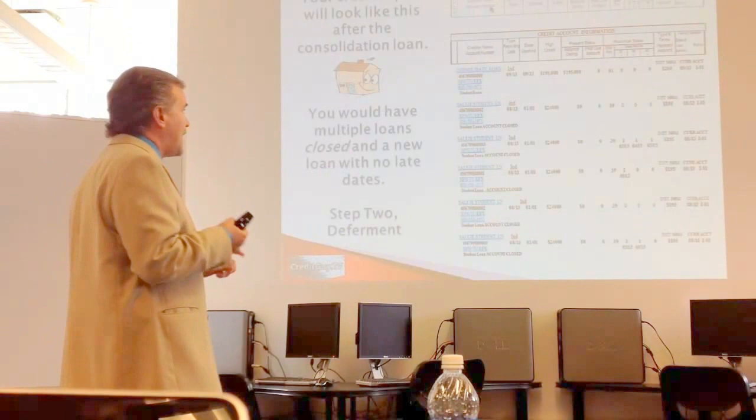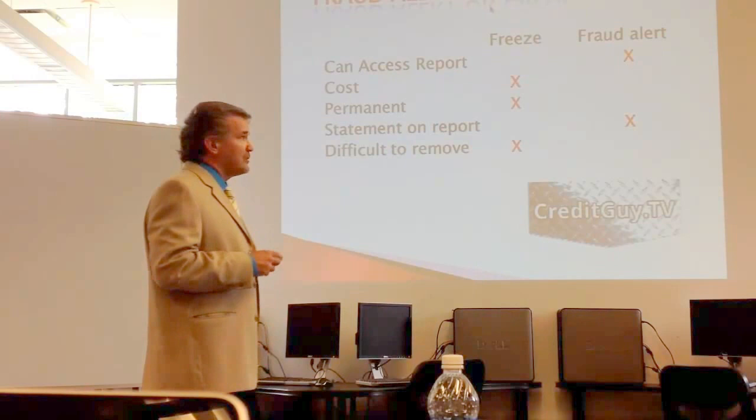Then add other credit cards. So, on to credit alert or credit freeze.